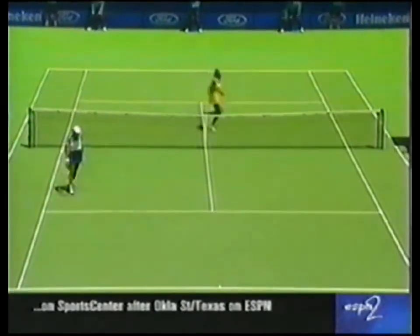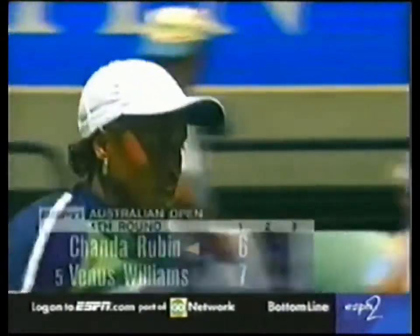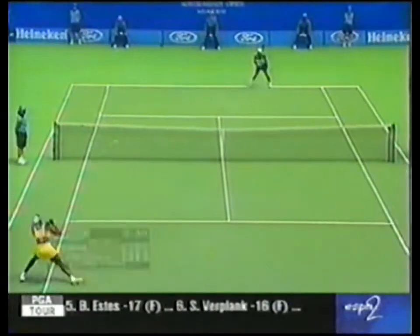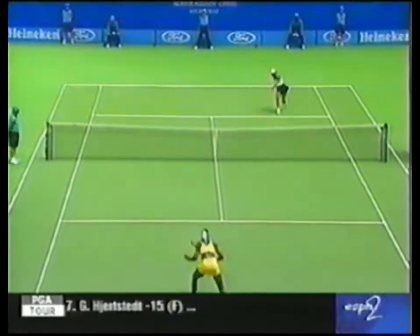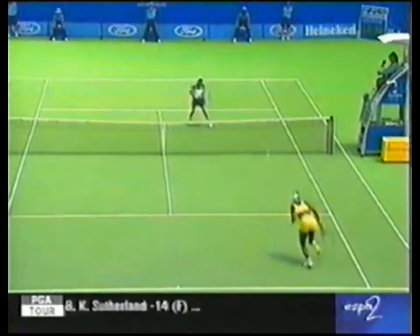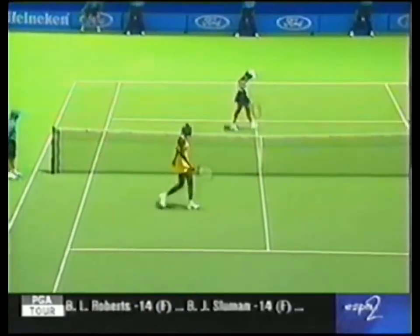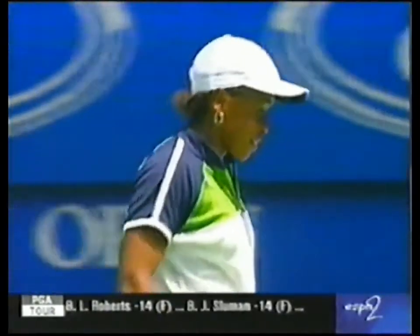Oh, she'd love to have that volley again — she just sat right up for Venus Williams, and the first set goes to the USA's Venus. Not quite quick enough to make that last reaction.